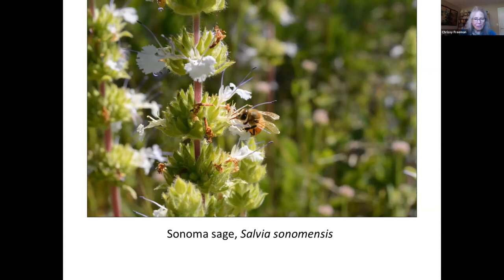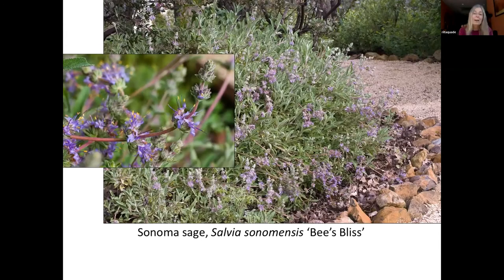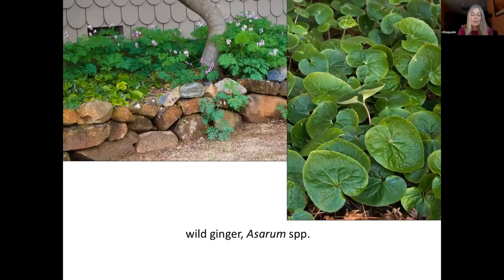Referring back to the discussion of cultivars, the Bee's Bliss version of Sonoma sage has bluish purple flowers instead of the white flowers of the straight species. Wild ginger is another great ground cover for moister shaded areas. It spreads via deep underground rhizomes to form a green carpet of heart-shaped leaves, but you won't find its flowers easily — the unusual maroon and white flowers are kept hidden under the leaves. They have a somewhat unpleasant odor that is attractive to the little flies that pollinate this plant. Darlene's garden includes an attractive grouping of bleeding hearts and wild ginger.